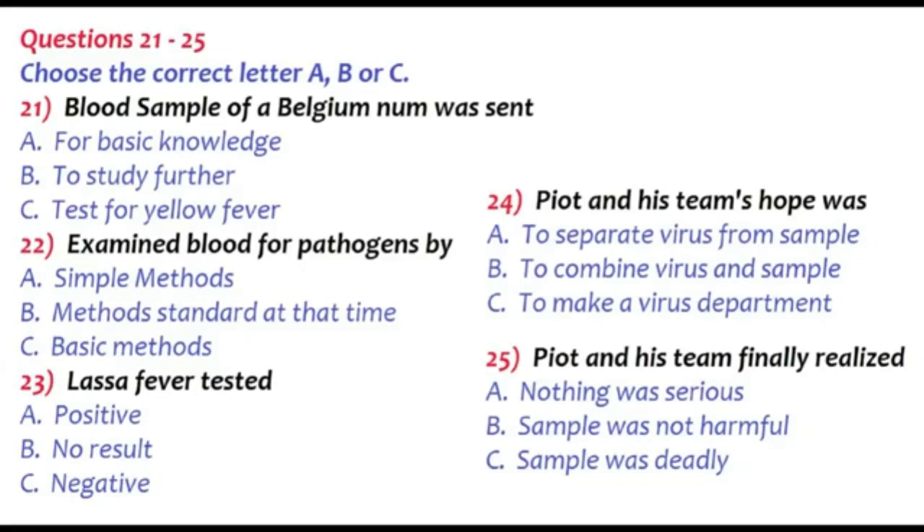These days, Ebola may only be researched in high-security laboratories. How did you protect yourself back then? We had no idea how dangerous the virus that we were dealing with was. And there were no high-security labs in Belgium back then. We just wore our white lab coats and protective gloves. When we opened the thermos, the ice inside had largely melted and one of the vials had broken. Blood and glass shards were floating in ice water.